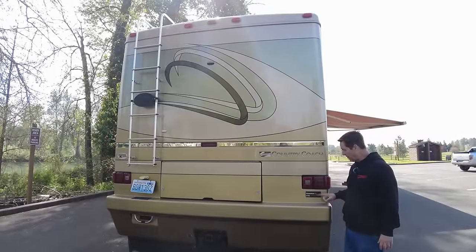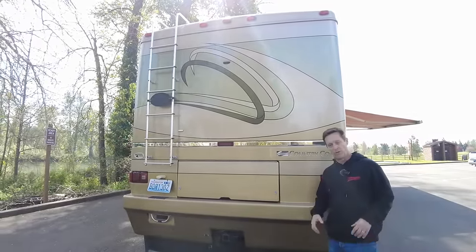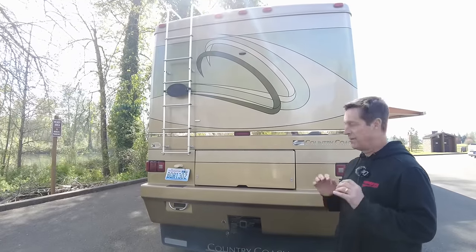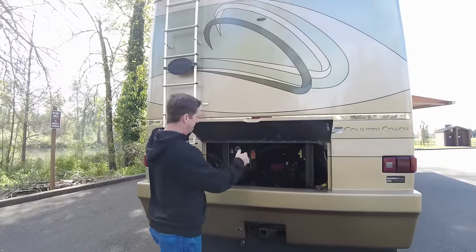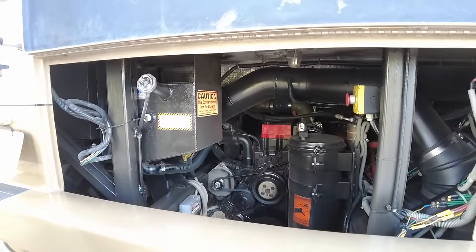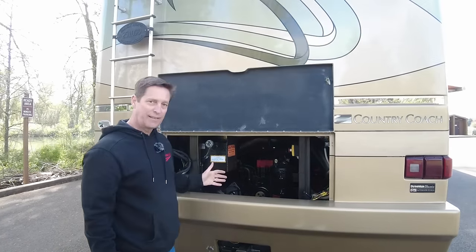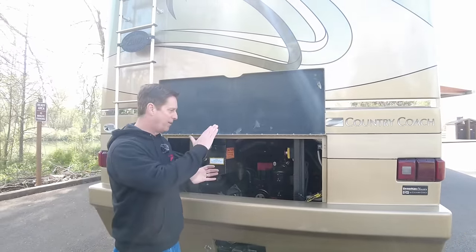On this coach, on the Allure, it's also going to have the Dynamax chassis. Country Coach builds their own chassis with the independent front suspension, semi-monocoque chassis, and tag axle. It's also powered by one of the best engines out there — the 370 ISL Cummins with the six-speed Allison 3000 transmission. This actually has 1,200 pounds of torque, just like the 400 ISL — same amount of torque, and that's what powers you up the hill.